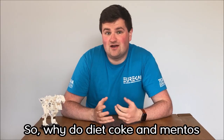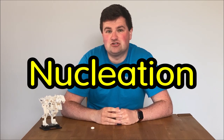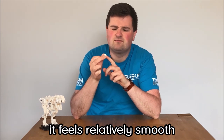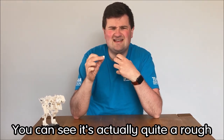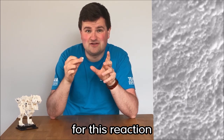So why do Diet Coke and Mentos have such a messy reaction? Well it's all down to a process called nucleation. When you feel the surface of a Mentos mint it feels relatively smooth, but if you look closely with say a microscope you can see it's actually quite a rough bumpy surface, and that's the important part for this reaction.